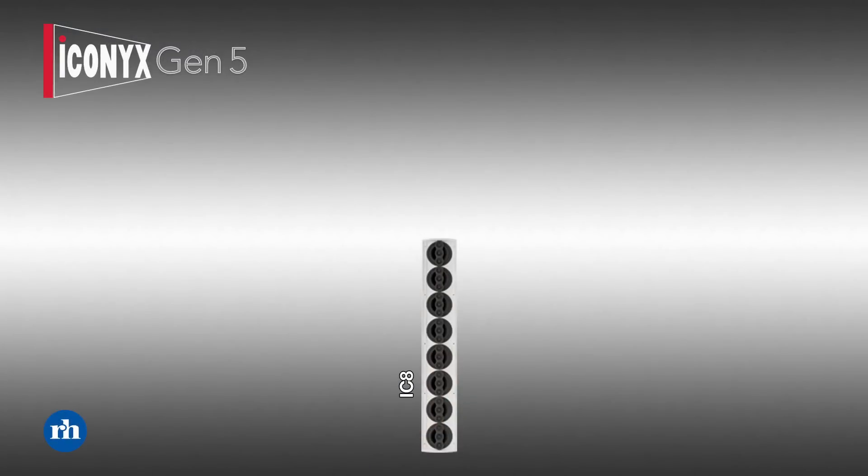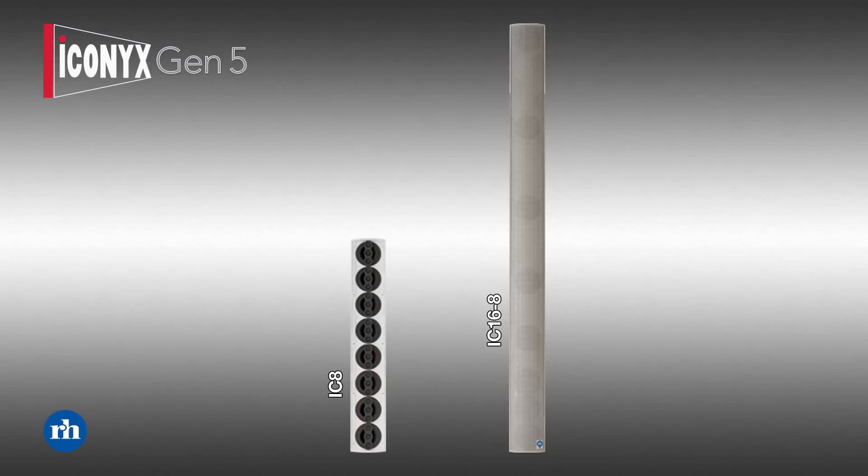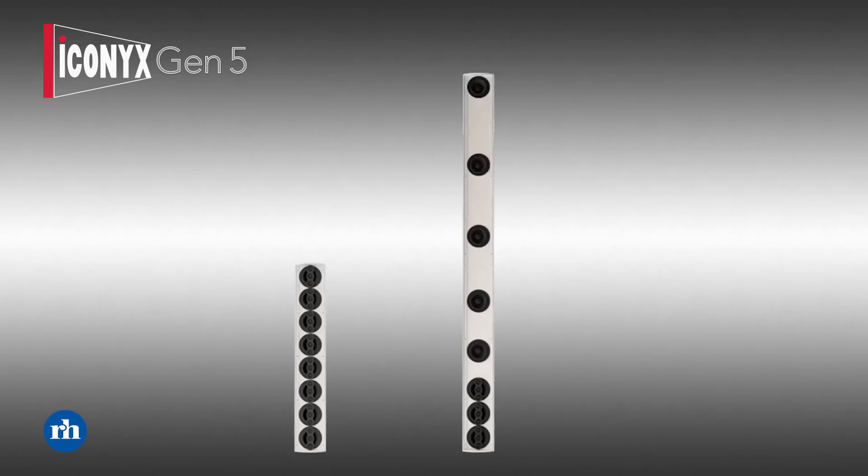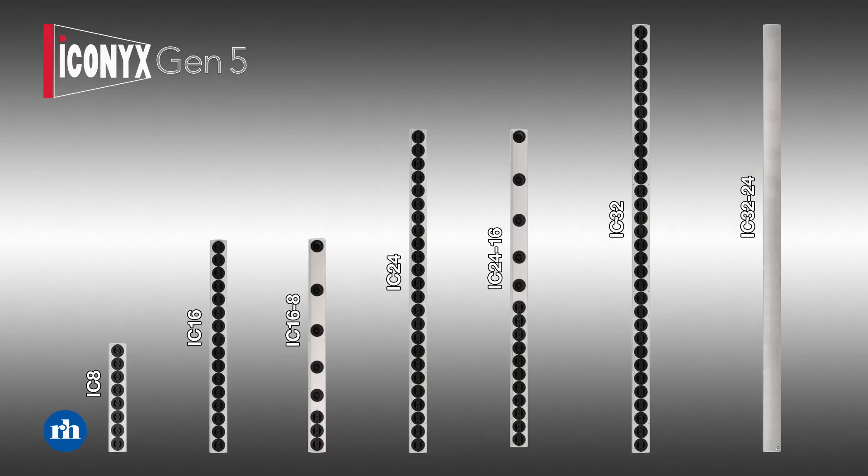There are applications where we're in a very reverberant room and don't need a step up in output level, but do need better beam control. For those applications, with Gen 5 we've introduced the 16-8 — a new loudspeaker that has three four-inch coax devices at the bottom of the column and five progressively spaced four-inch woofers above that. The 16-8 can also be combined with the IC8 to create more column types, such as a 24-16 and a 32-24, giving very cost-effective solutions for reverberant spaces focused on speech intelligibility.